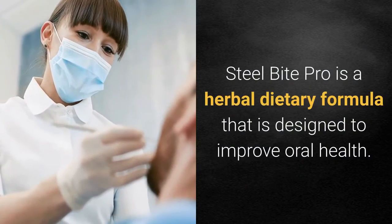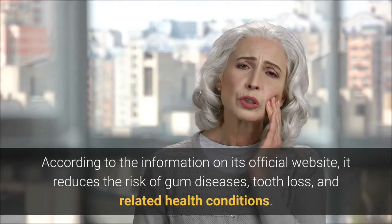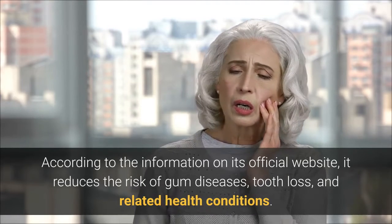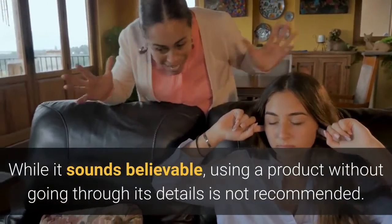Steel Bite Pro is a herbal dietary formula that is designed to improve oral health. According to the information on its official website, it reduces the risk of gum diseases, tooth loss, and related health conditions. While it sounds believable, using a product without going through its details is not recommended.